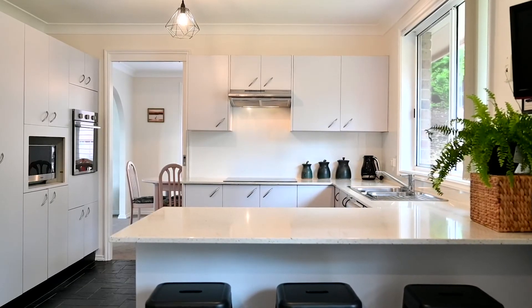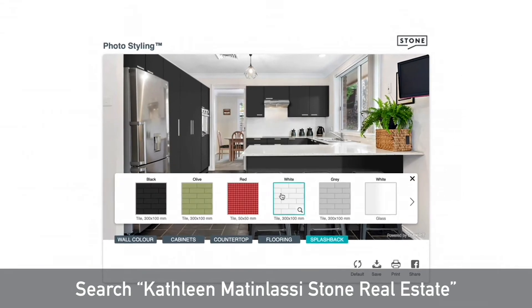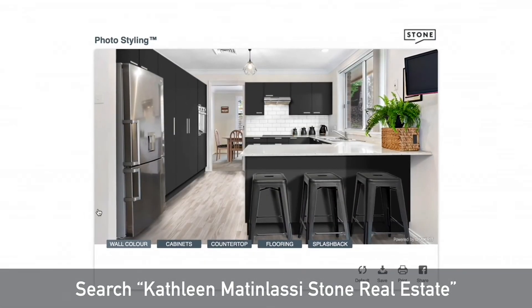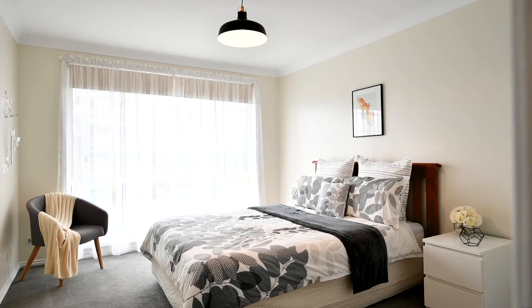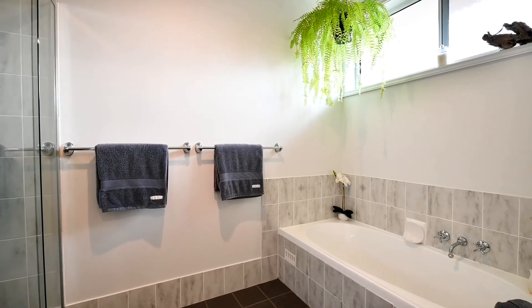With this much space, you could design your dream kitchen. Check out our kitchen styling tool on the Stone Real Estate site — you can start planning and getting inspired. The bedrooms share a clever three-way bathroom while the master has an en suite.